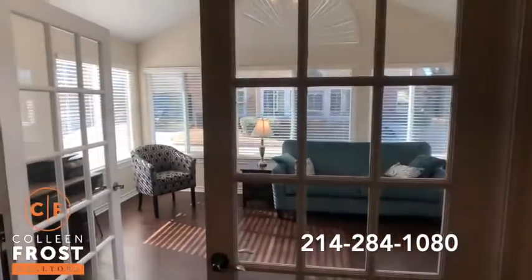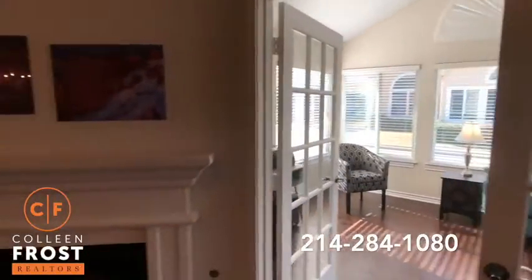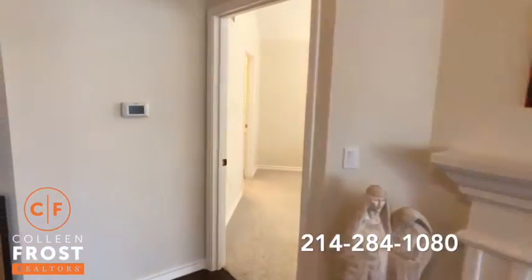French doors — it's just a great living room. The sunroom, if you wanted to convert it into an additional bedroom, you certainly could.